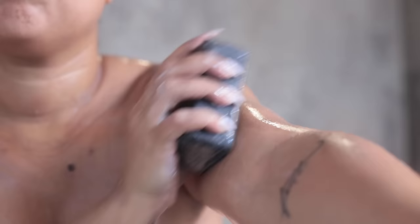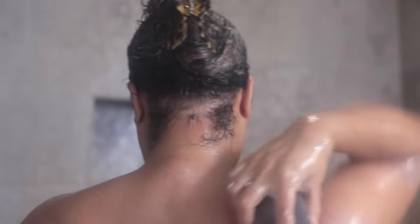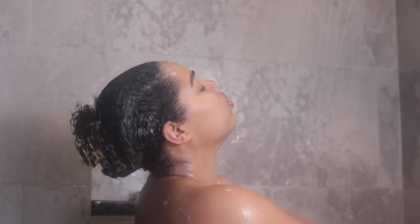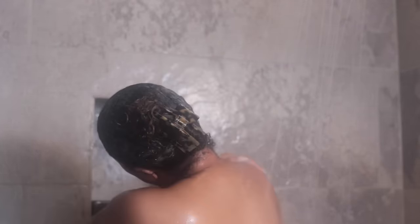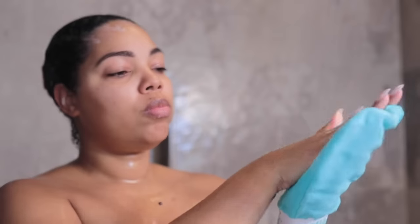Now I'm going in with this black soap from Shea Moisture. I just go it directly to my skin — this is my bar soap, I'm not using it with anything else and then I rinse it off and I can use it again. Because I'm going to be doing a lot of scrubbing, I'm just going in with this directly. This is just going to further cleanse the skin, and then I wash all of that off and I'm going to scrub.